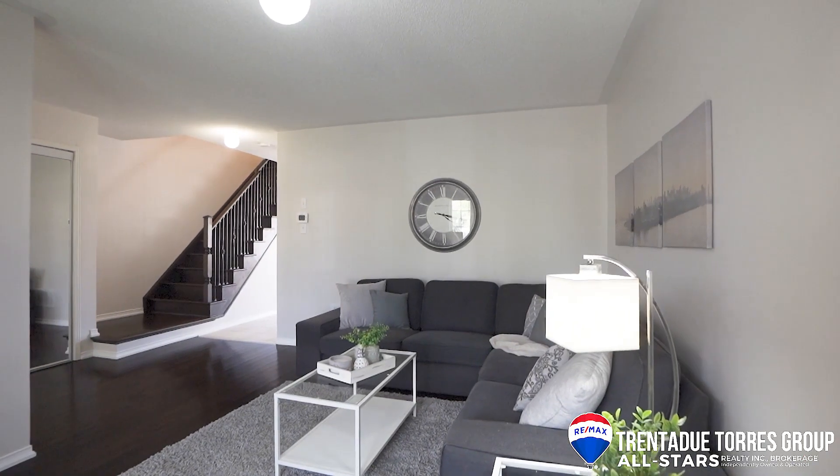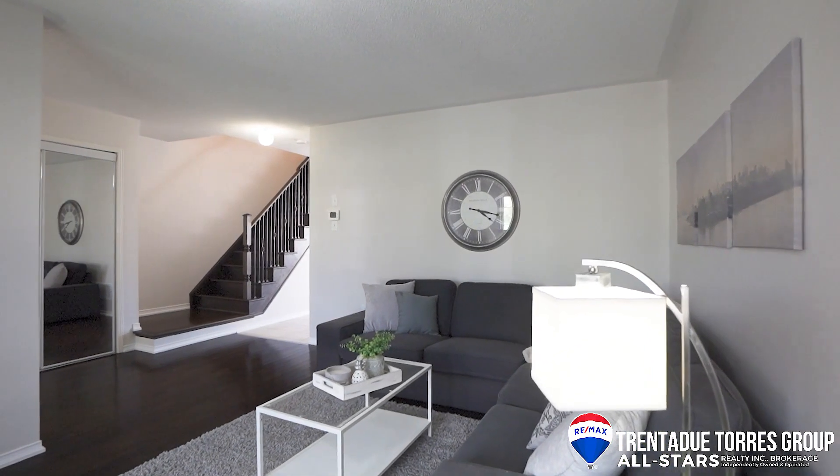It has a great layout with no wasted space and has been meticulously maintained by the original owners. Let's start our tour and you can see the pride of ownership that is evident throughout this home.